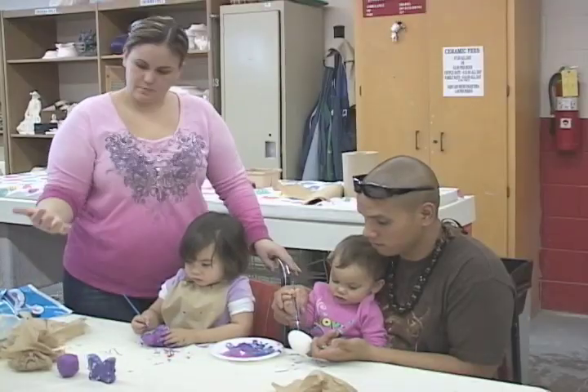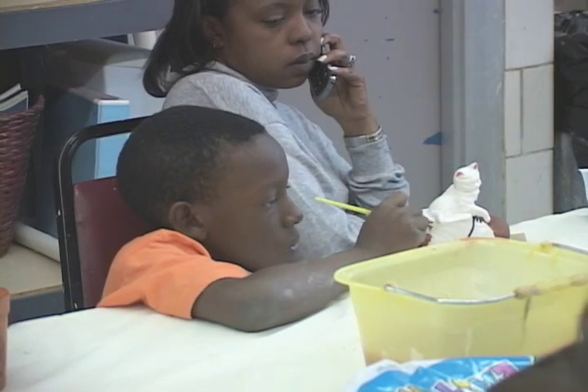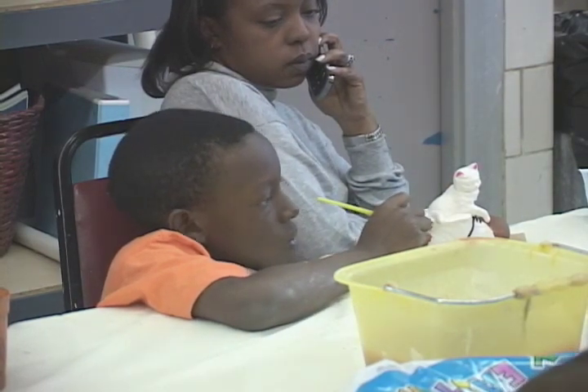All ages were invited to paint a ceramic Easter memory. Never mind the mess — these creations will surely have a place of honor in the family display case.